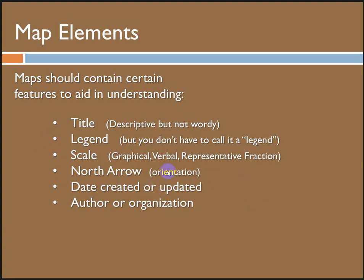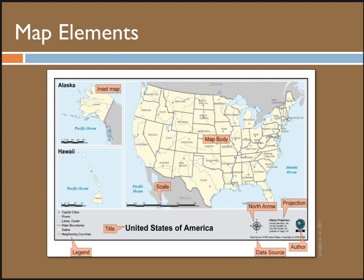North arrow — ArcMap traditionally makes everything north up. We're used to seeing maps as north up, so the north arrow is pretty easy to leave off, since people tend to assume this. But if you're ever showing something where north is not up, some sort of orientation is necessary. The date the map was created or updated is important, as well as the map author — this also gives your map a lot of credibility.